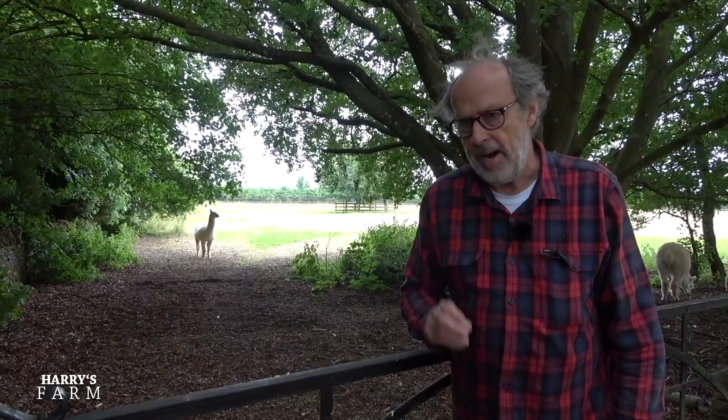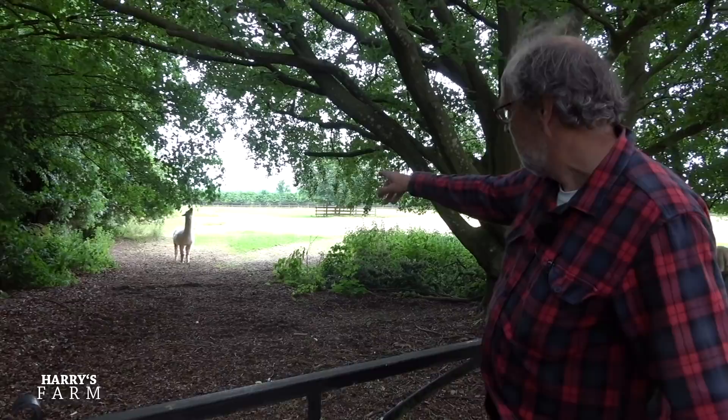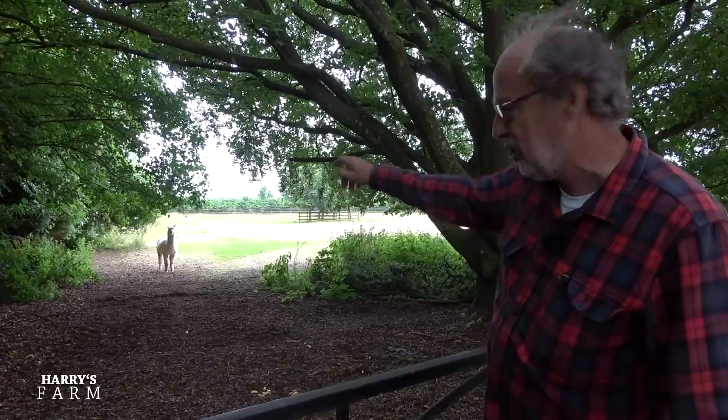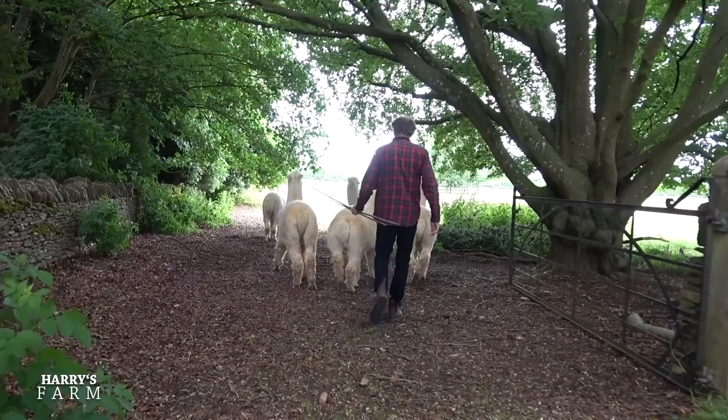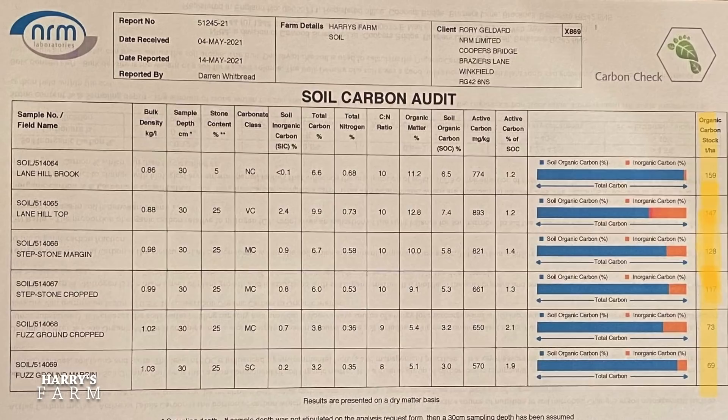Welcome to a new Harry's Farm video — there's lots to pack into this one. I've just moved the alpacas down; they're reaching the little bits of tree, they love a dead branch. We've just done that, but I've moved them down because we're going to move the cattle out of front park. In this video I'm going to discuss quite a few things about that soil test we did with NRM Laboratories.